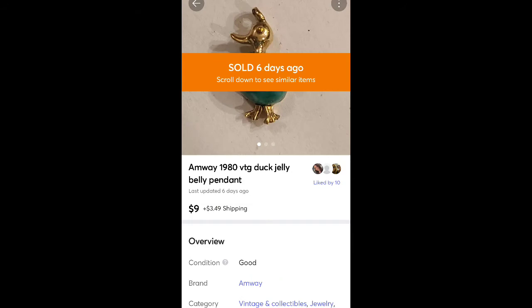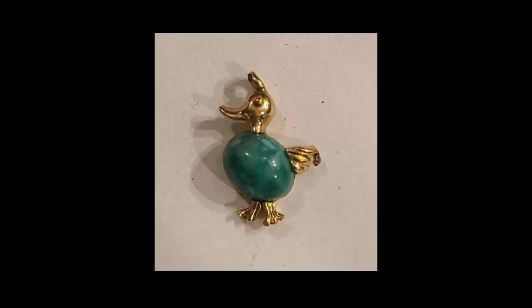This is another thing I got out of the Goodwill Blue Box — it's a little jelly belly pendant. It has a jewel in the middle like where the belly would be. It's vintage from 1980, made by Amway. It sold for $9 plus shipping and took a little while to sell.